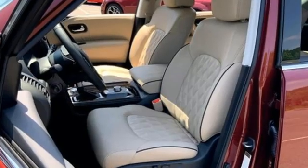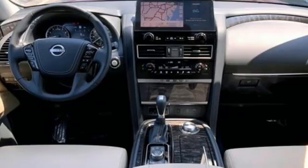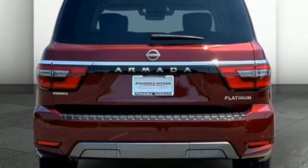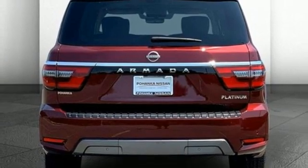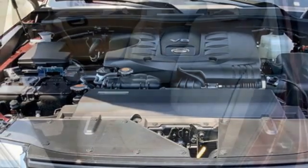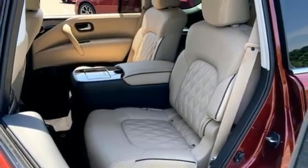V8 engine, dual zone climate control, integrated navigation system with voice activation, streaming video feed rear view mirror, heated steering wheel, wi-fi hotspot, external memory control, trailer brake controller, memory exterior door mirror settings, and heated and ventilated leather bucket seats.